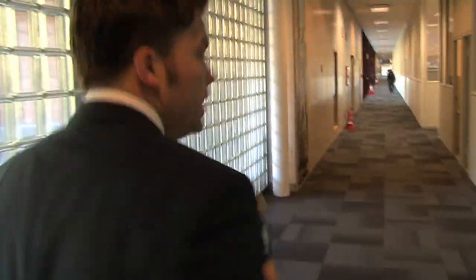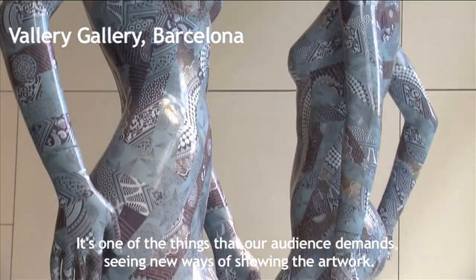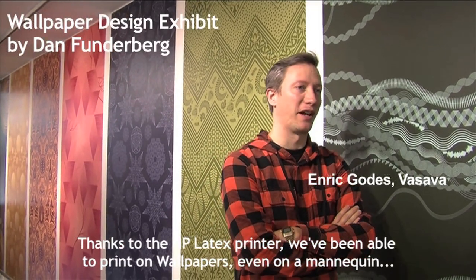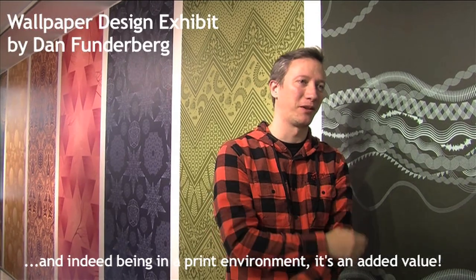I don't think he was Spanish. By the way, not only is it odourless and safe, but it conforms with AGBB standards and Green Guard standards. And what's more, we're going to try to use the state-of-the-art in printing technology at our show exhibitions. I think it's one of the things that our audience demands, like seeing new ways of showing their artworks. So thanks to the HP Latex printer, we have been able to print on wallpapers, even all over the exhibition, and indeed being in a green environment, it's an added value.